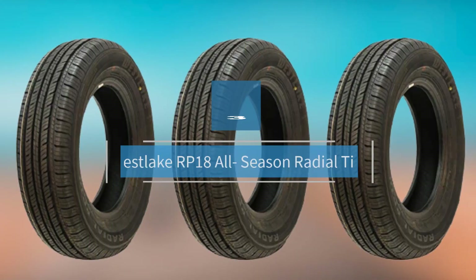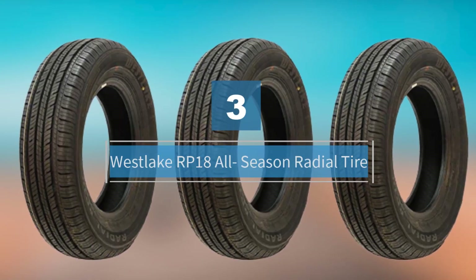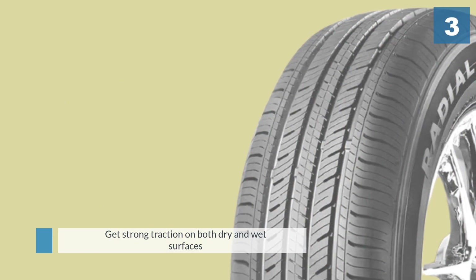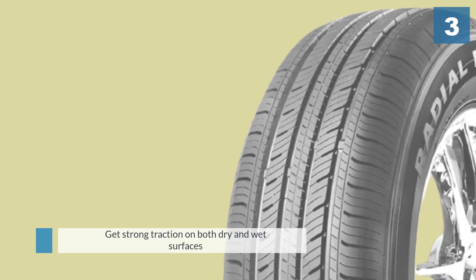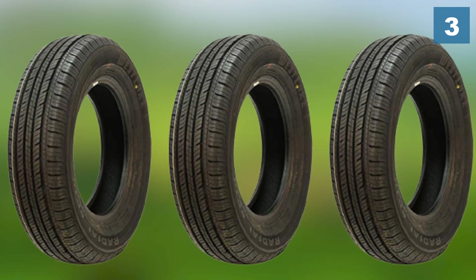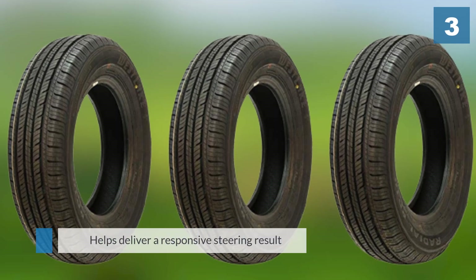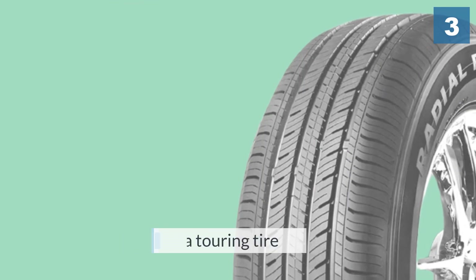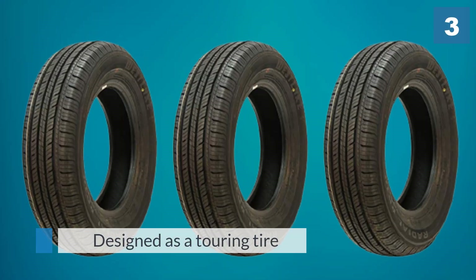Number three: the Westlake RP18 all-season radial tire. The Westlake RP18 is a great option for anyone who wants a combination of value, affordability, and strong road performance. You get strong traction on both dry and wet surfaces, and this tire helps deliver a responsive steering result on every road.